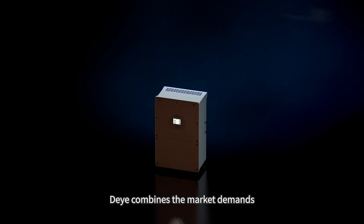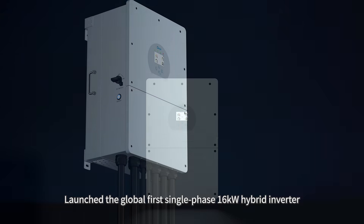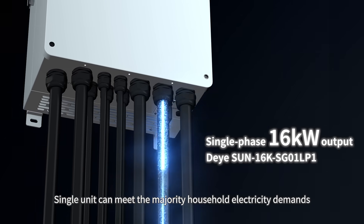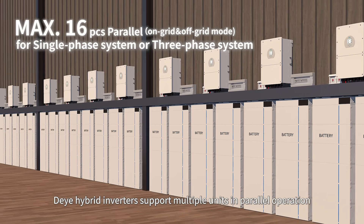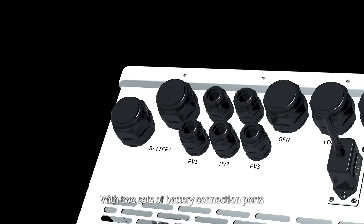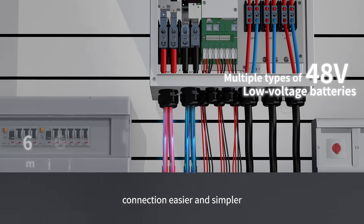As a hybrid inverter expert, DE combines these market demands and launches the world's first single-phase 16 kilowatt hybrid inverter. A single unit can meet the majority of household electricity demands. DE hybrid inverters also support multiple units in parallel operation and provide convenient commissioning methods, with two sets of battery connection ports, making large capacity battery connections easier and simpler.